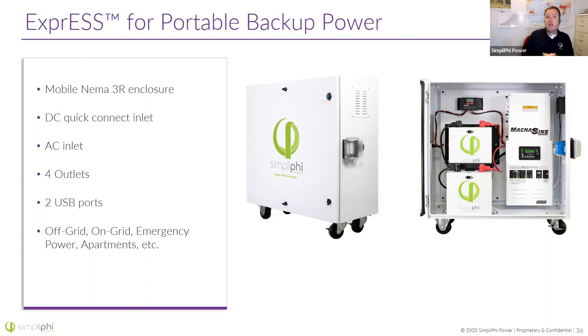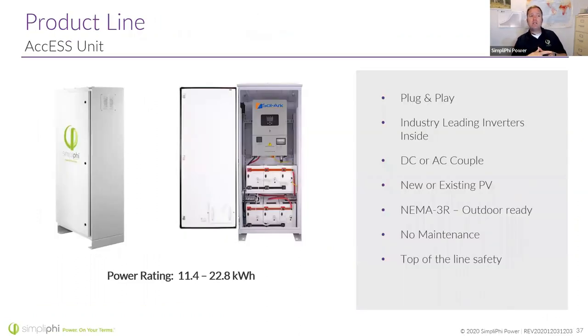I also like the Express for job sites. Say we're doing a service change on somebody's home and we're going to cut power — the utility company comes out in the morning, cuts power, and we're doing a service upgrade. We can roll this out to the job site, give the homeowners who are inside trying to eat lunch or watch TV a power source, and the installers doing the service change can also charge their tools with it. The more permanently mounted system is our Access unit — a NEMA 3R rated enclosure you can put outside right next to an existing grid-tie inverter and AC couple it. The inverter goes up top and up to six batteries go on the bottom.